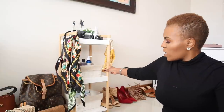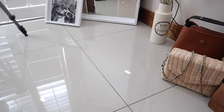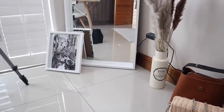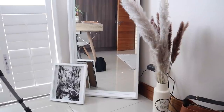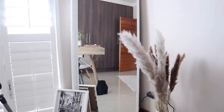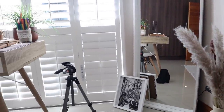I feel like this rack is missing just one extra piece to complete it. I've got the pampas grass and the long mirror, which is pretty much where I see myself. When I'm getting dressed and I check myself out in the mirror, that's where I see myself.